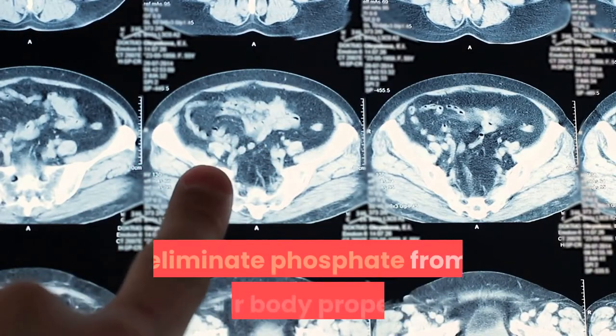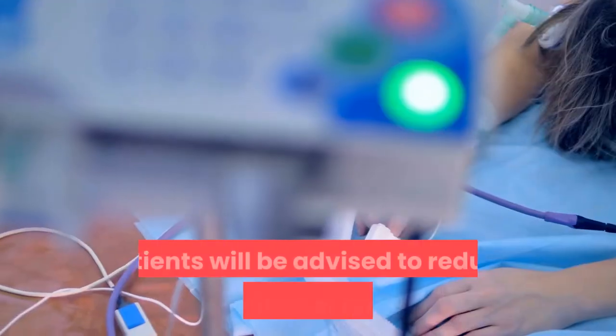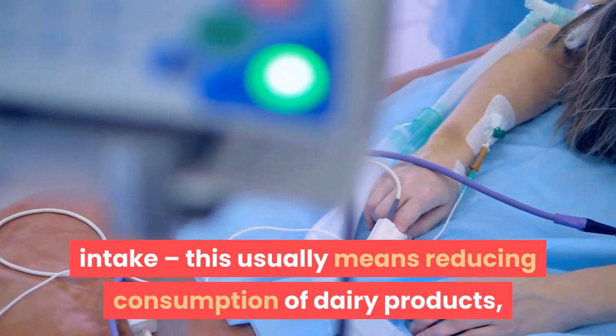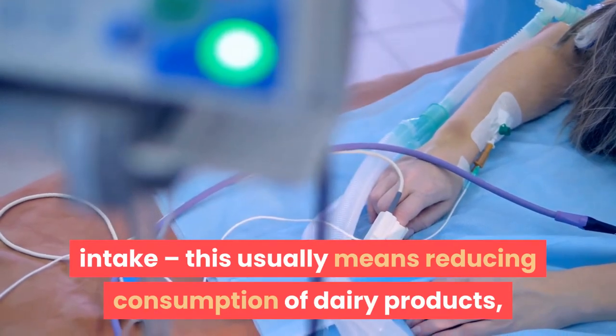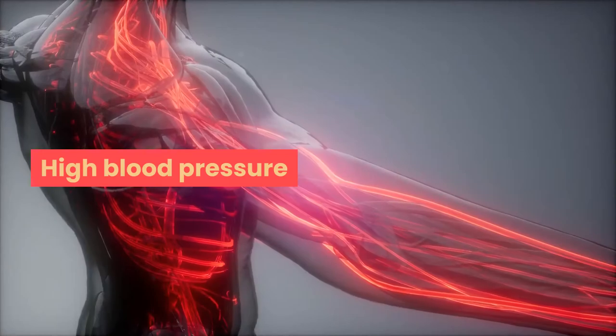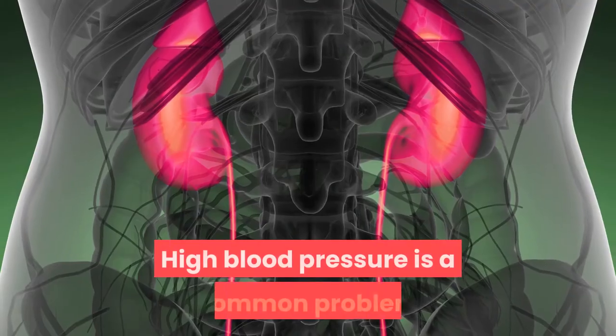Phosphate balance: people with kidney disease may not be able to eliminate phosphate from their body properly. Patients will be advised to reduce their nutritional phosphate intake. This usually means reducing consumption of dairy products, red meat, eggs, and fish.